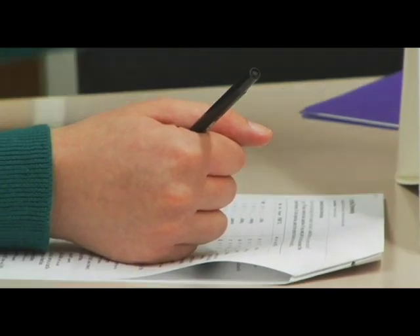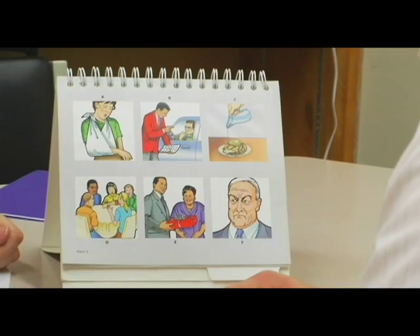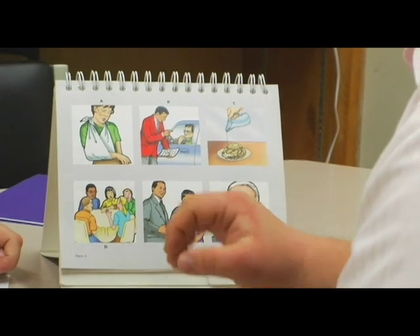The basic idea is to test cognition and learning in Down Syndrome and we are looking at three different areas of specific neuropsychological function, based on what we expect would be impaired in this population. The three areas that we focus on are prefrontal function, hippocampal function, and cerebellar function.